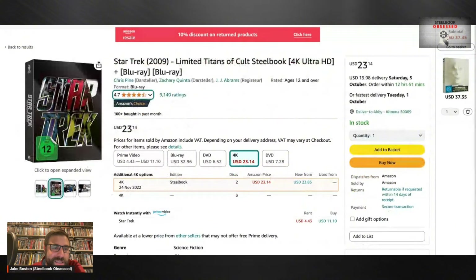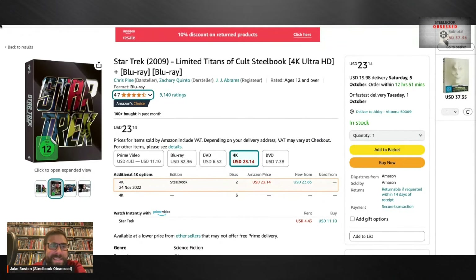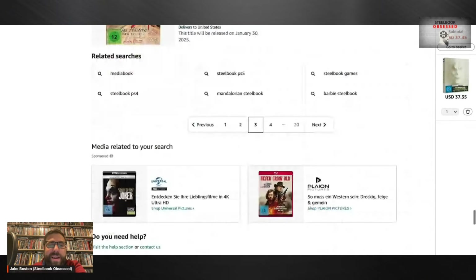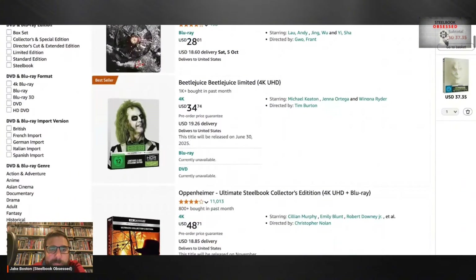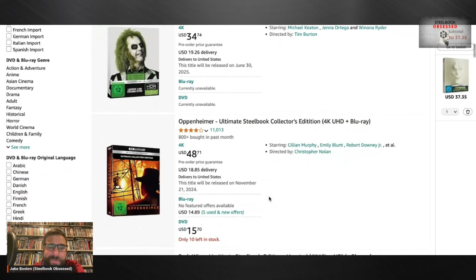That Star Trek 2009 steelbook is amazing — that might be another release I add alongside The Frighteners just to make the shipping worth it. That's a very nice release. I'm doing shopping and you're watching me decide what movies to add to my collection right now — I hope you are having fun. Beetlejuice Beetlejuice — that's a steelbook we're getting in the states except we're getting a slipcover. It will glow in the dark, which is very cool — I think it's going to absolutely pop.